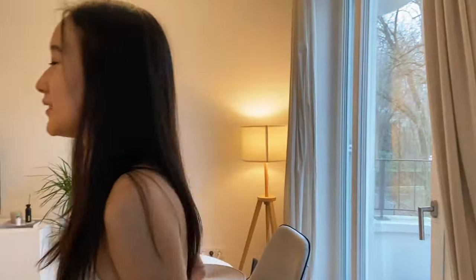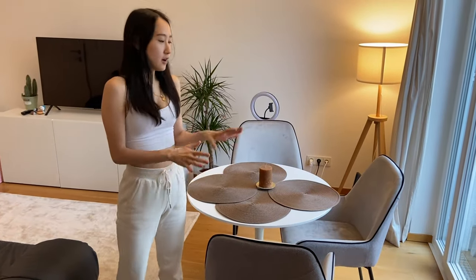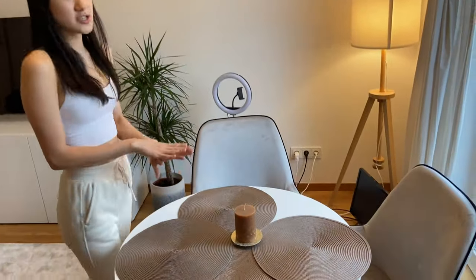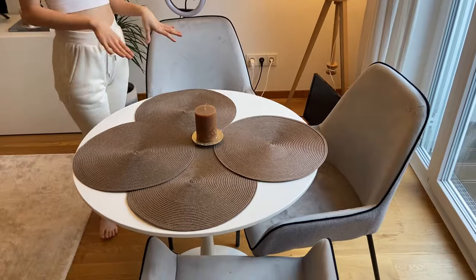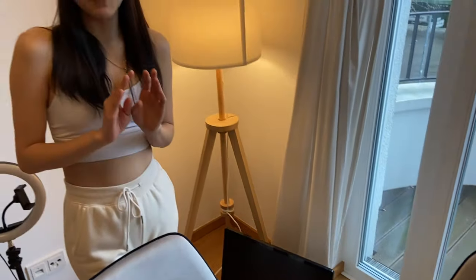My outfit changed because last time the sun was setting and the lighting was bad, so I had to film this part again. As you enter the combined dining room, kitchen, and living room area — they're all together since the apartment is pretty small — you first reach the dining area with a very small round table and a few chairs.